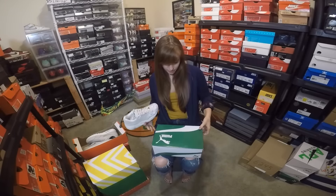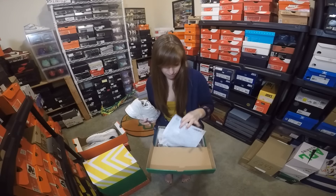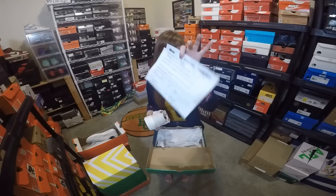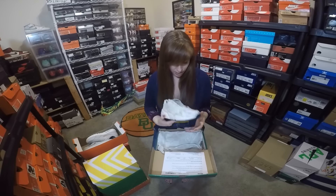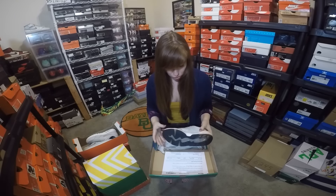I believe I got it from Cali Roots, the online store. I haven't worn it yet but I'll be excited to pair it up soon.